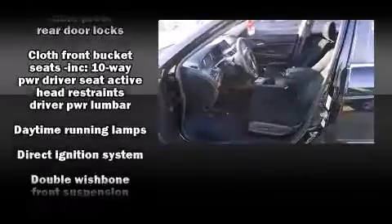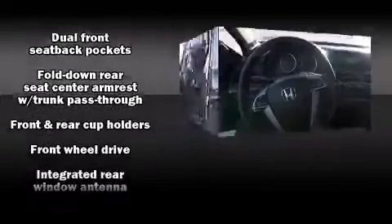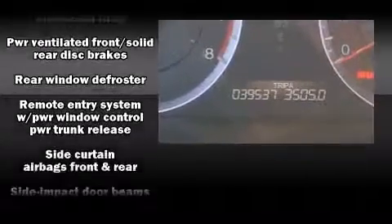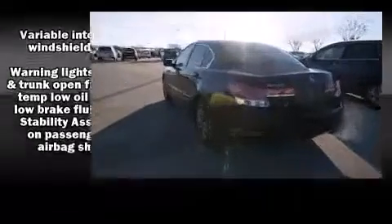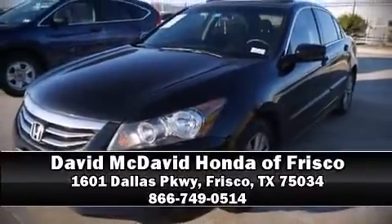Honda ensures the safety and security of its passengers with equipment such as head curtain airbags, front side-impact airbags, traction control, anti-whiplash front head restraints, a security system, and four-wheel disc brakes with ABS. Various mechanical systems are monitored by electronic stability control, keeping you on your intended path. Please don't hesitate to give us a call.